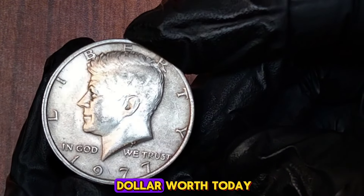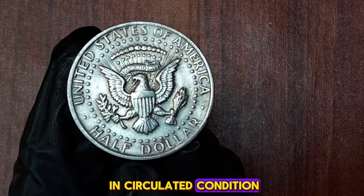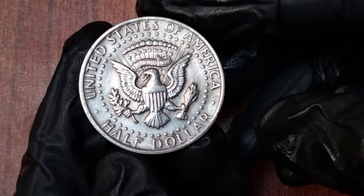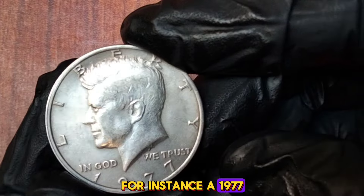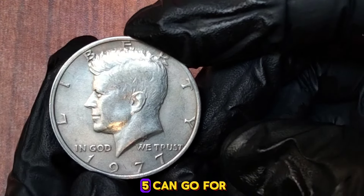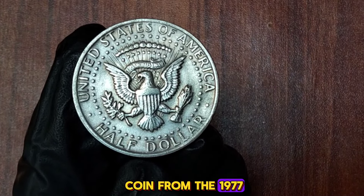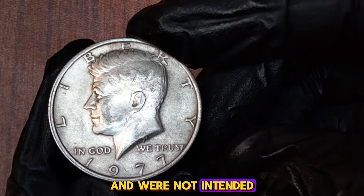In circulated condition, 1977 Kennedy half dollars are typically worth just their face value of 50 cents. However, for coins in uncirculated condition, the value can be higher. An uncirculated 1977 Kennedy half dollar can fetch between $2 and $5. Coins graded MS65 can go for around $25. Proof coins from the 1977 proof set can be valued at $4 to $10 depending on condition. The 1977 proof Kennedy half dollar was minted in San Francisco and bears the S mint mark.